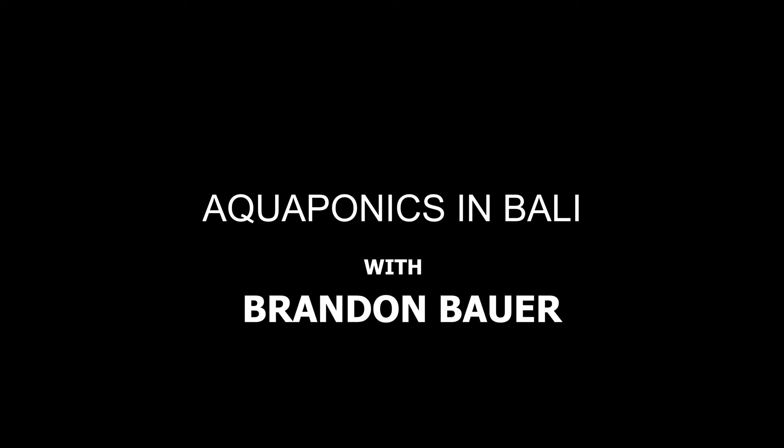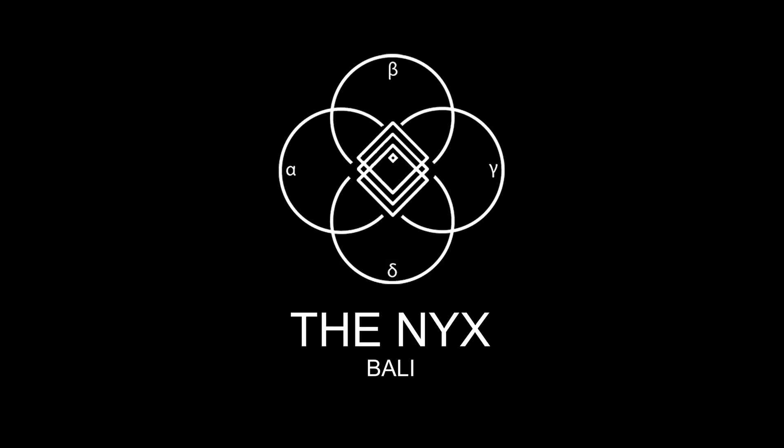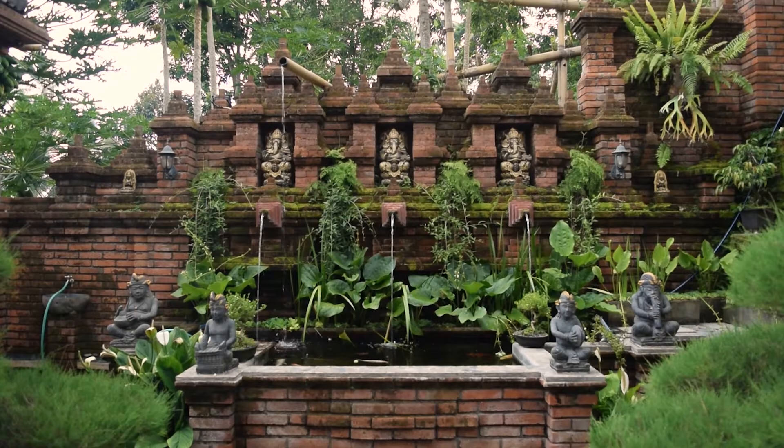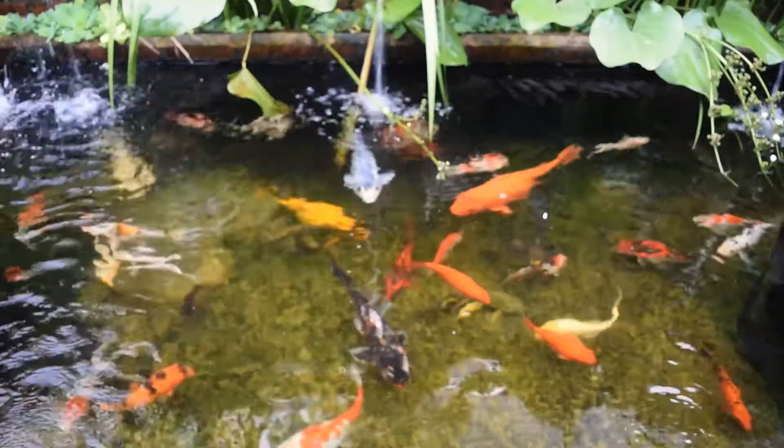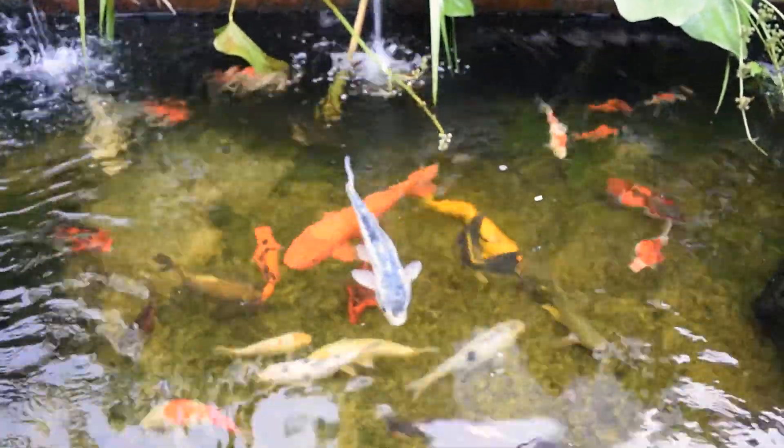What I'd like to talk to you today about is aquaponics. We came here to this location and we had a koi fish pond. With this koi fish pond, we wanted to utilize the resources that it produces — the fish waste.